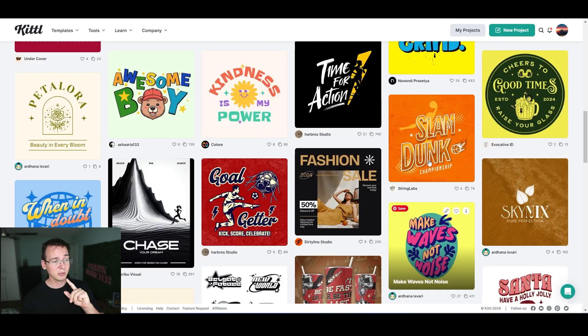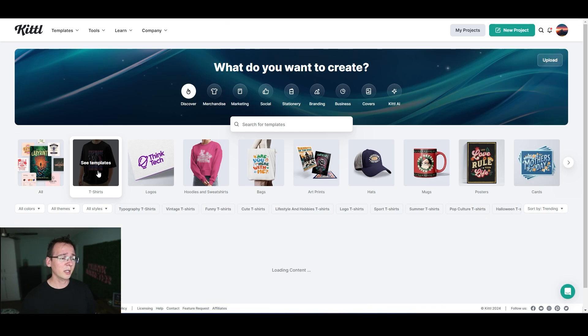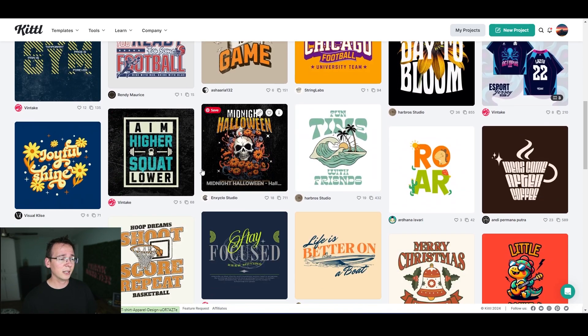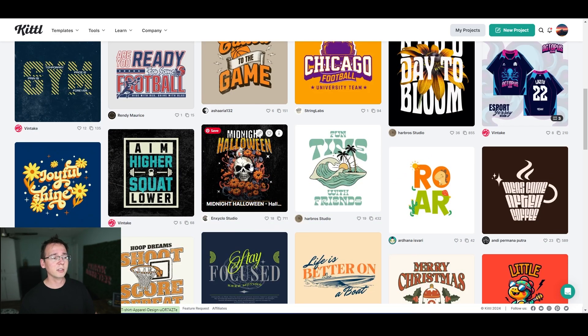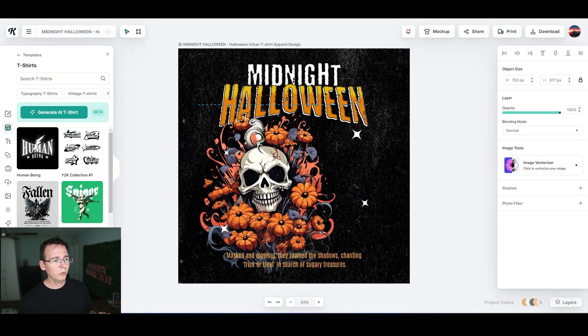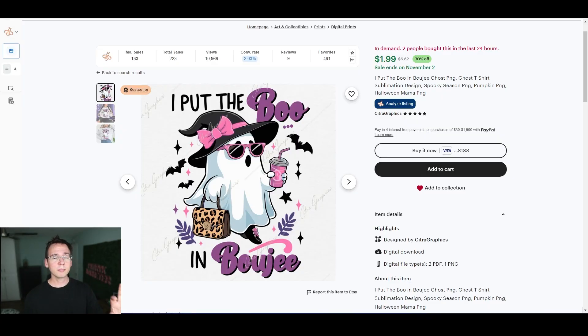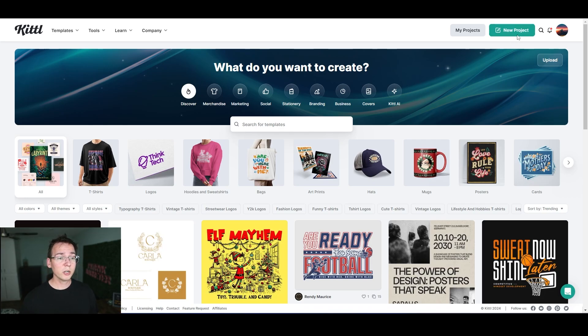Let's say we want to design a t-shirt — you can click on it and browse their pre-made designs, then click one and modify it. You can move things around, change the text, change the fonts. But let me show you how to create something from scratch — I'm going to try to create something Halloween-style because people are going to look for this type of product.